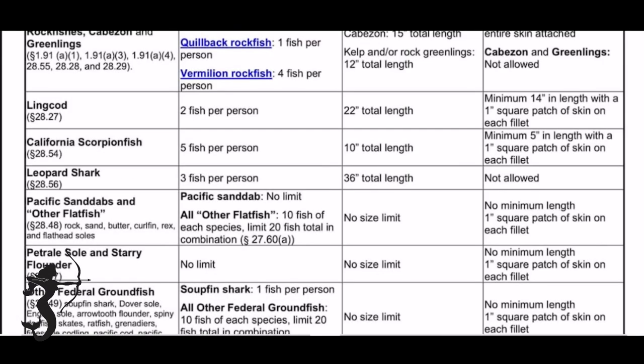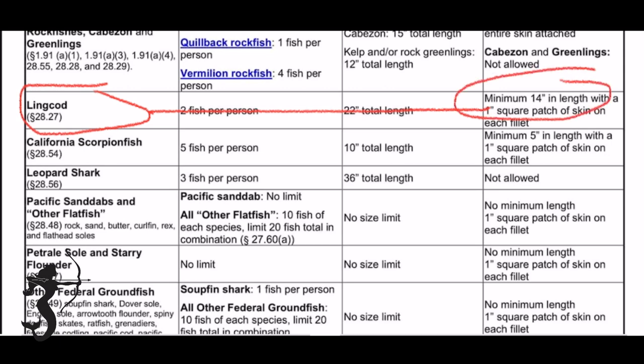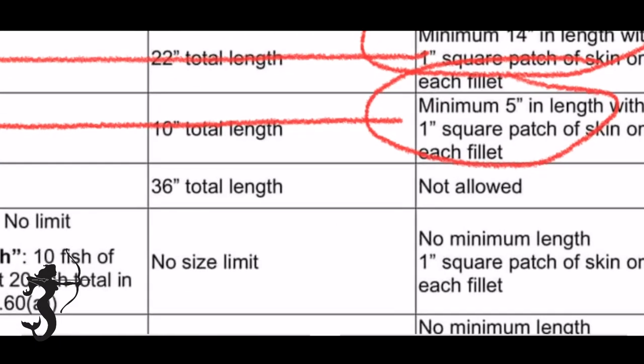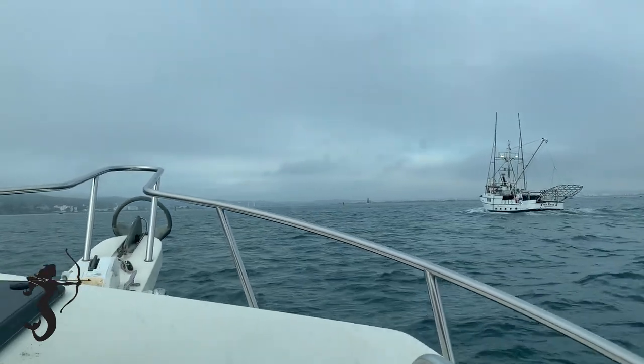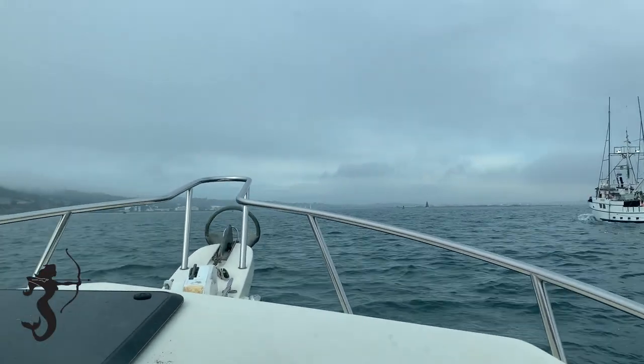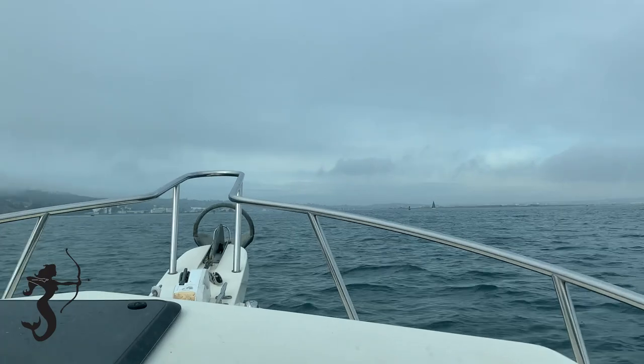There are a couple of fish with a minimum fillet length: lingcod fillets have to be at least 14 inches long, and sculpin fillets have to be at least five inches long if you fillet them on the boat. It actually seems pretty simple.